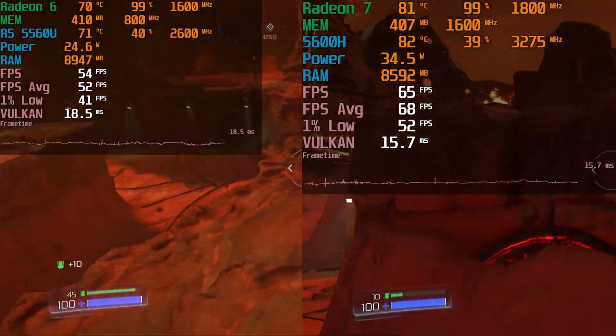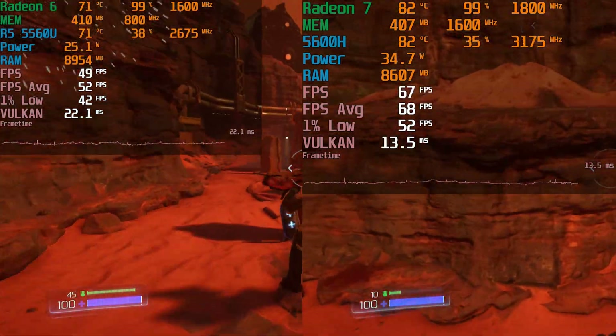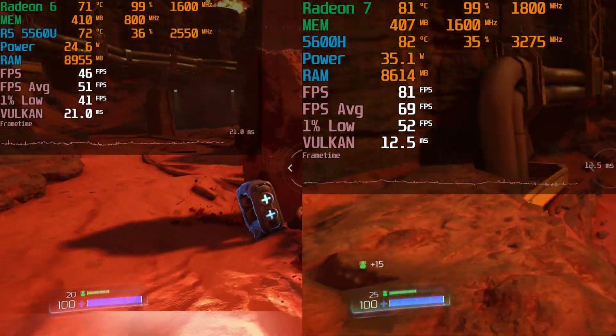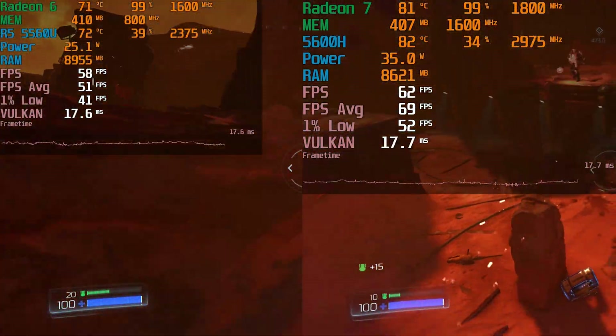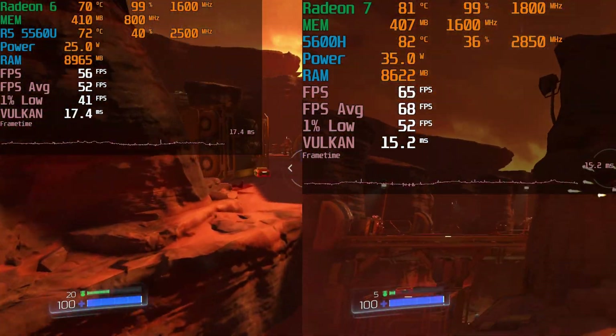The 5560U doesn't see as big of an uplift and we're still not hitting that 60fps average, but the average does remain consistent in the 50s and the 1% lows get a nice little bump, though nothing substantial. In general, both feel really, really nice to play.